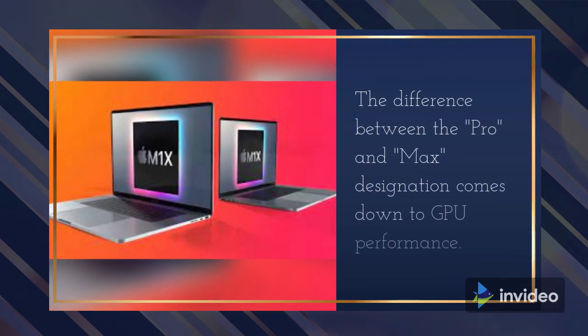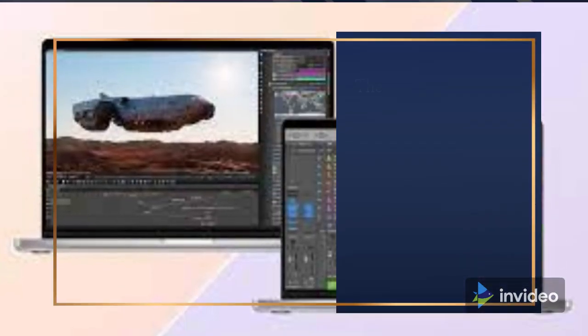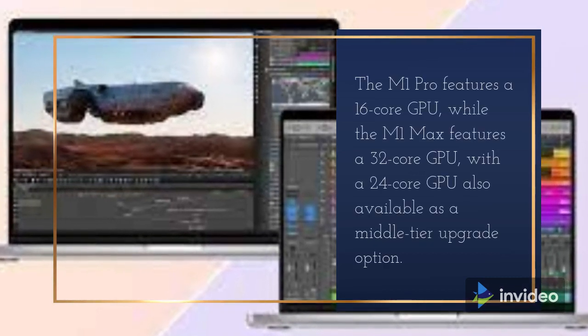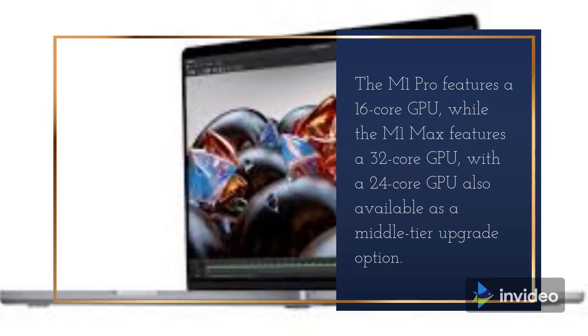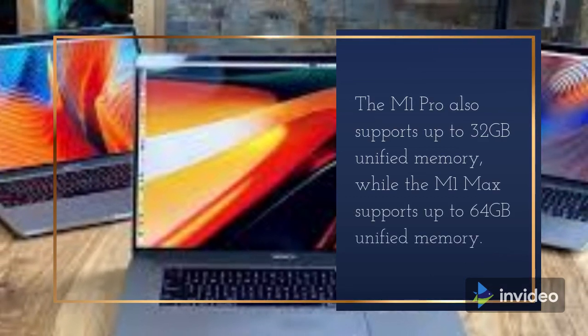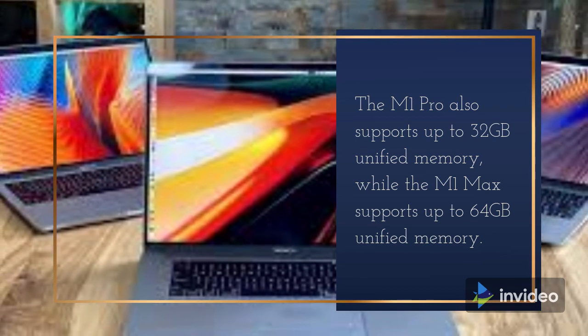The difference between the Pro and Max designation comes down to GPU performance. The M1 Pro features a 16-core GPU, while the M1 Max features a 32-core GPU, with a 24-core GPU also available as a middle-tier upgrade option. The M1 Pro supports up to 32GB unified memory, while the M1 Max supports up to 64GB unified memory.